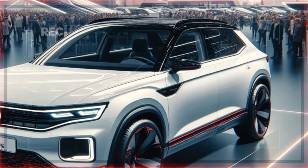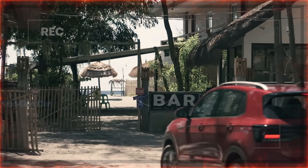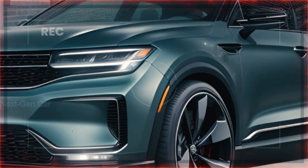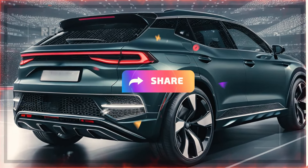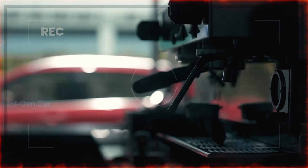But before we delve into the details, don't forget to hit that subscribe button and ring the notification bell so you never miss out on our latest automotive updates. If you're enjoying this content so far, make sure to smash that like button and share this video with your friends who share your passion for automobiles. Let's spread the excitement together.